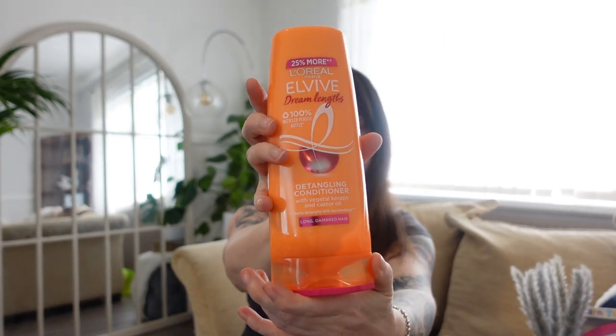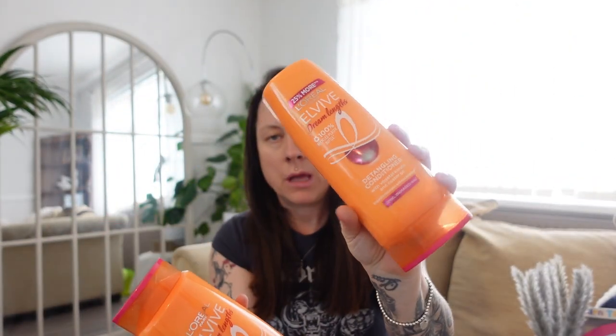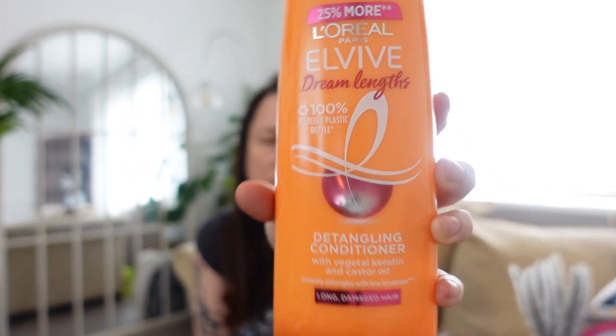The detangling conditioner — that's the Elvive one. They're both the same colour so I always pick up this one and then the shampoo. It says long damaged hair so I'll assume that's the conditioner that goes with that shampoo. I find this really good for my little girl Lexi's hair — she's got long hair and doesn't always look after it, always has bed head on a morning. The conditioner helps really well and saves spending a ton on detangling sprays. It was £3.99 and it's a big bottle — 25% more — and was on offer.